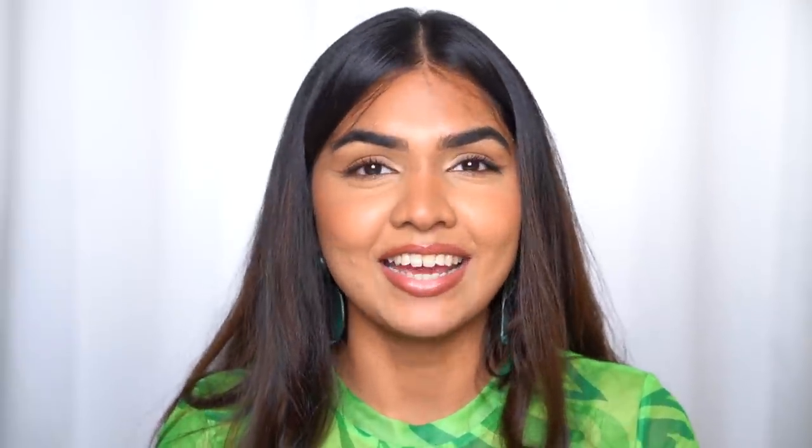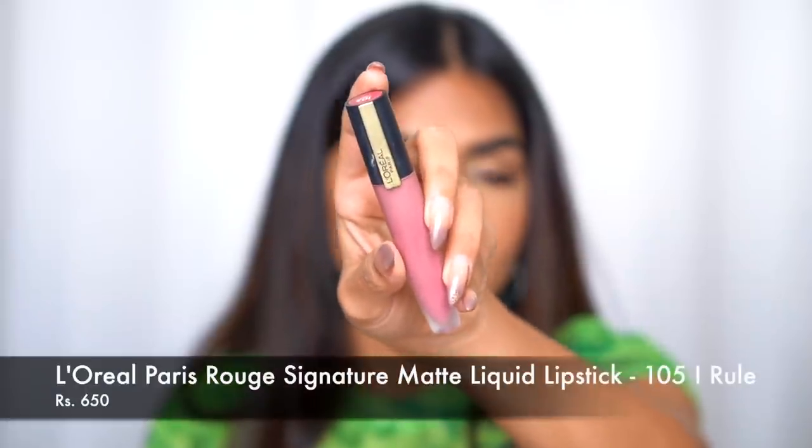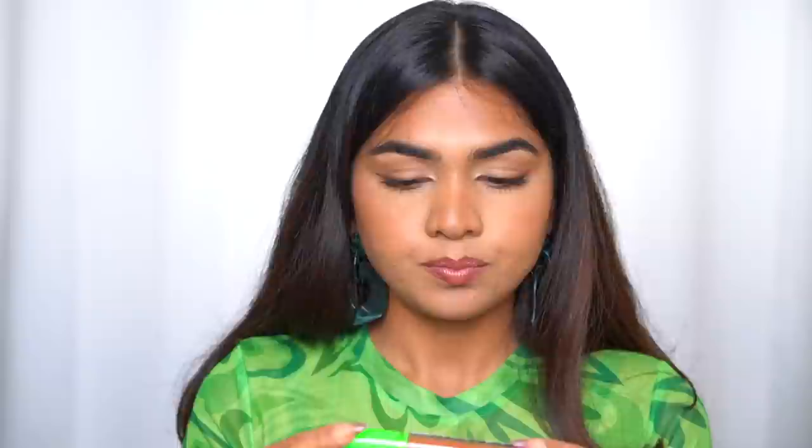Next is the L'Oreal Paris Reds of Worth Signature lipstick in the shade I Rule — so stunning. This is basically like a tint that stains your lips, which makes it really long-lasting. It's a beautiful balance of pink — not too tacky, not too warm. I love neutral pinks, cool-toned pinks, and mauves, and this shade is one of the best in the entire range.